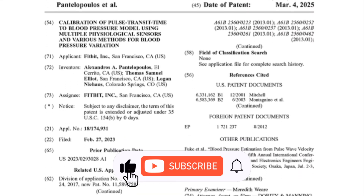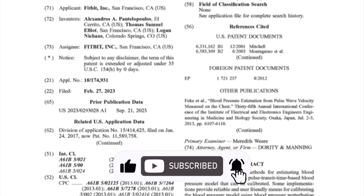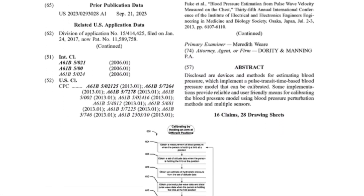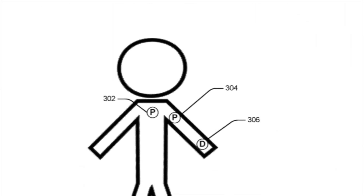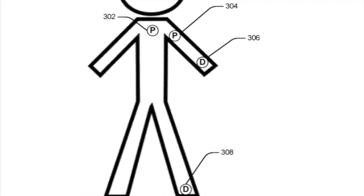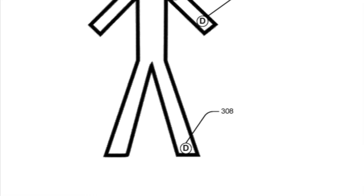The patent, recently published by the U.S. Patent and Trademark Office, lays out a system packed with biometric sensors. These could be housed in a smartwatch, a ring, or a fitness band. Instead of relying on just one method, Fitbit appears to be testing multiple approaches to boost accuracy — one of the biggest challenges in cuffless blood pressure tracking.